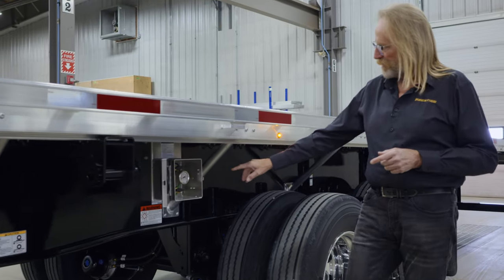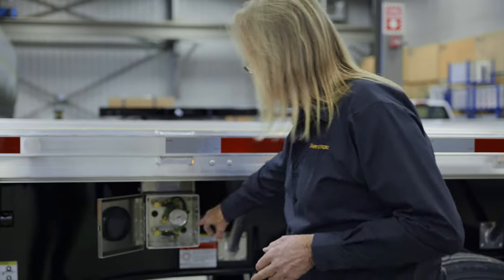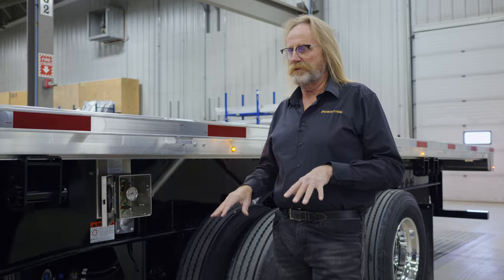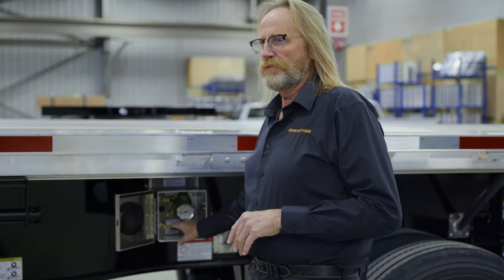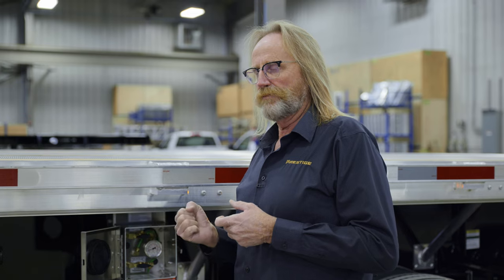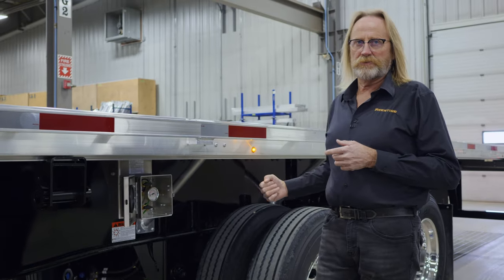We have the air box here. The air box indicates the load on the air gauge. We also have a dump valve for the suspension to drop your trailer when not in use or when you want to disconnect. There's another valve here which operates the lock on your slide. It is a manual slide — it shows you where the pin removes, and you switch this over to slide your suspension into a different position.